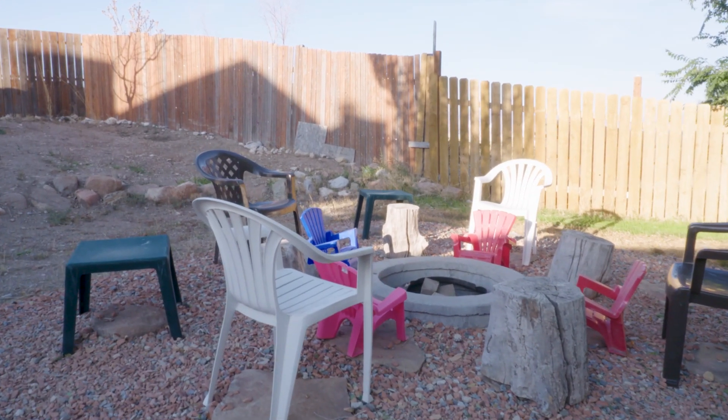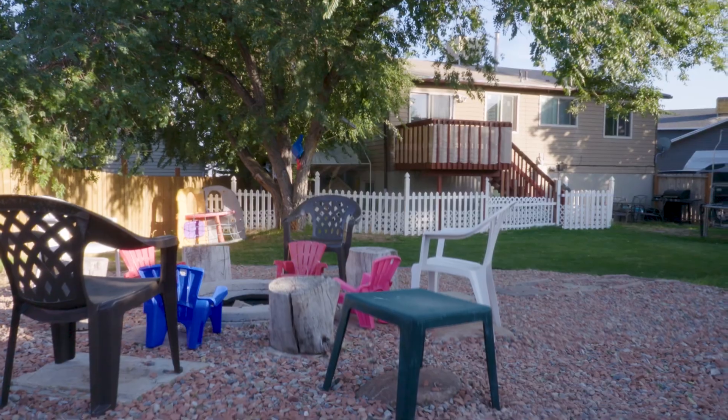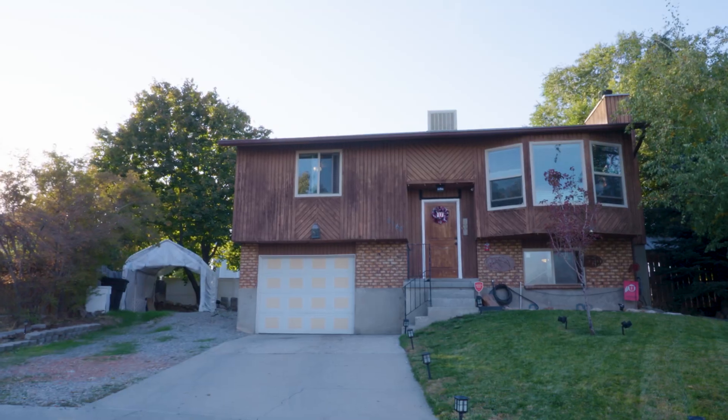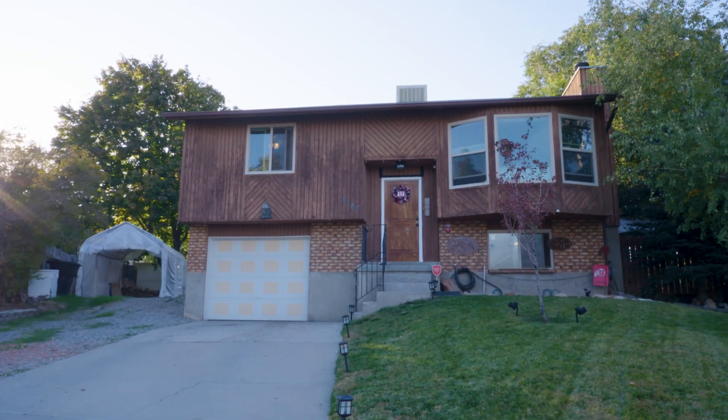When you get into payments on a house like this, depending on how much you put down and interest rates, you're looking at a payment of less than $1,500 a month for a single-family home instead of a townhouse or condo — at the end of a cul-de-sac with those amazing views. You can expect a lot of appreciation. This is really, really nice.